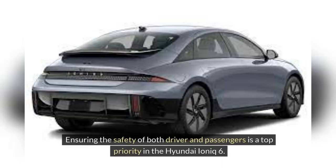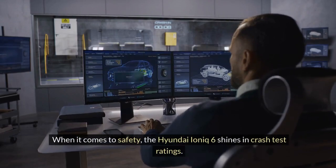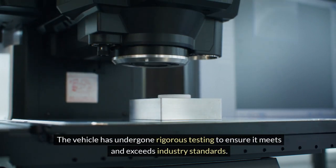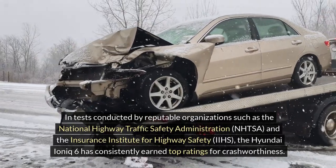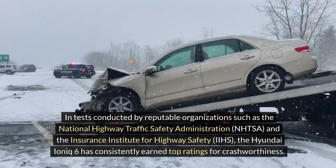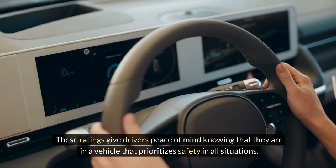Safety standards. Ensuring the safety of both driver and passengers is a top priority in the Hyundai IONIQ 6. Let's delve into the safety standards that set this vehicle apart in the market. Crash test ratings. The Hyundai IONIQ 6 shines in crash test ratings, having undergone rigorous testing to meet and exceed industry standards. In tests conducted by reputable organizations such as the National Highway Traffic Safety Administration (NHTSA) and the Insurance Institute for Highway Safety (IIHS), the IONIQ 6 has consistently earned top ratings for crashworthiness, giving drivers peace of mind knowing they are in a vehicle that prioritizes safety in all situations.